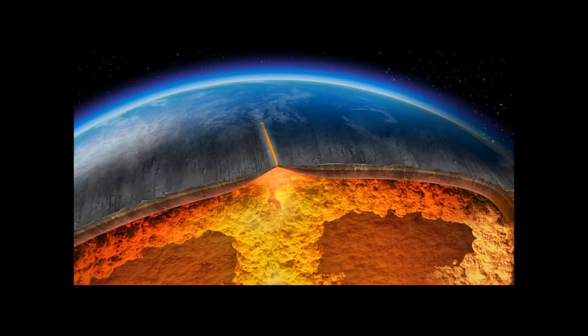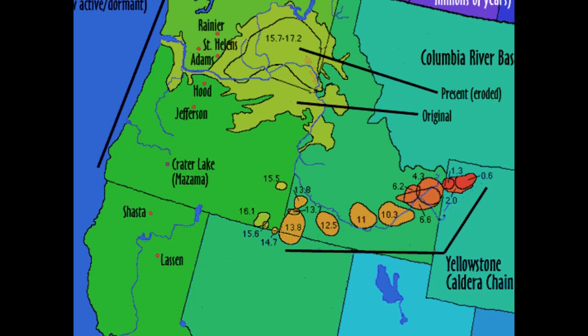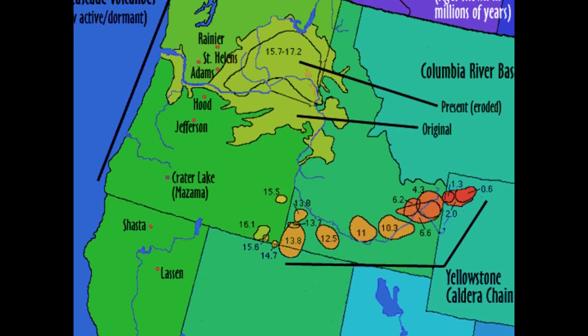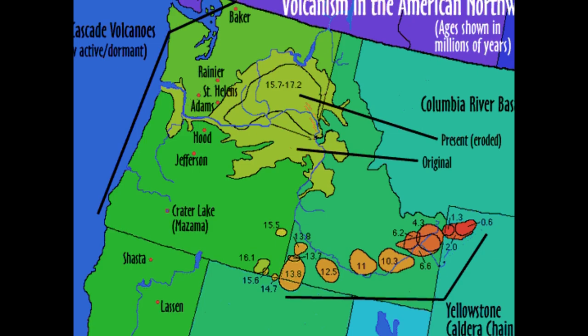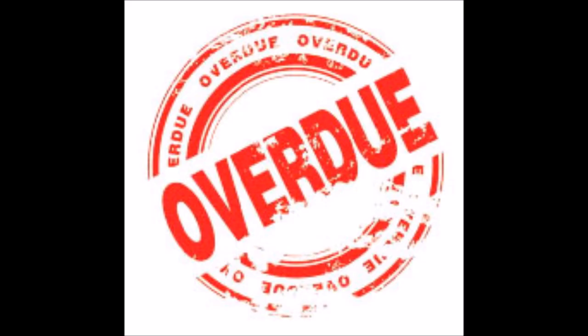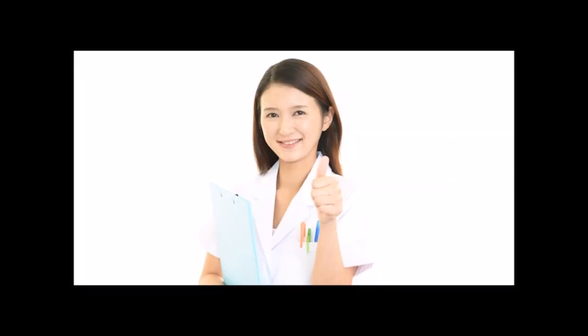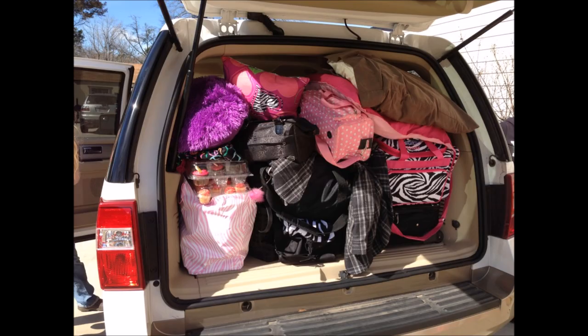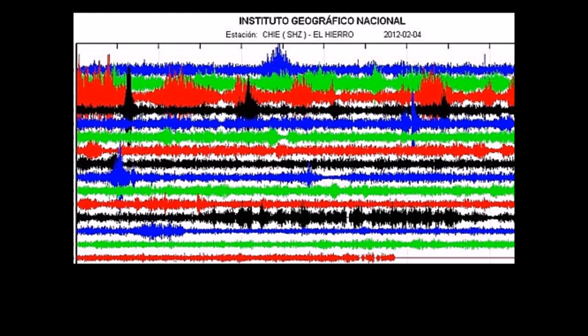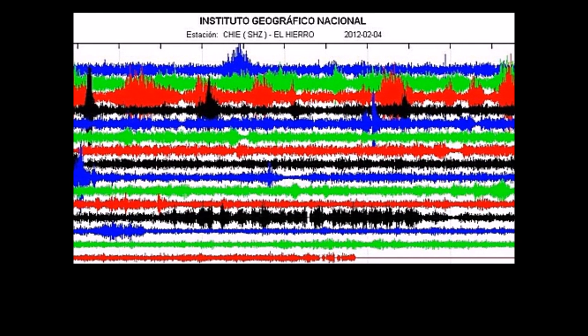Supervolcanoes like Yellowstone have an eruption period of roughly 600,000 years. It has been over 600,000 years and is long overdue, but scientists say it won't erupt for at least 1,000 to 10,000 years from now. So I wouldn't make evacuation plans just yet. Scientists do say that when Yellowstone erupts, it will show warning signs well in advance before the actual eruption occurs.